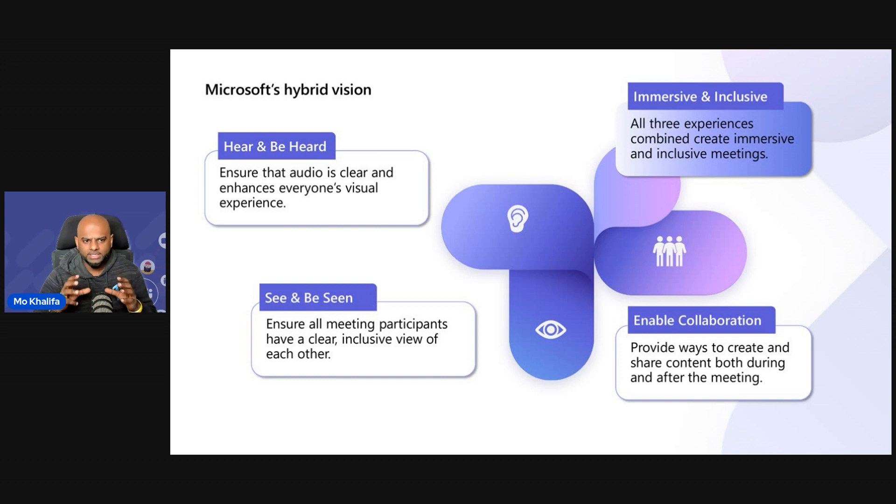When we take a little look at the 'see' pillar, most of us, when we look at people, about 80% of all communication is actually done by seeing people's reactions and seeing people's faces. And that's why the 'see and be seen' pillar becomes super, super important.